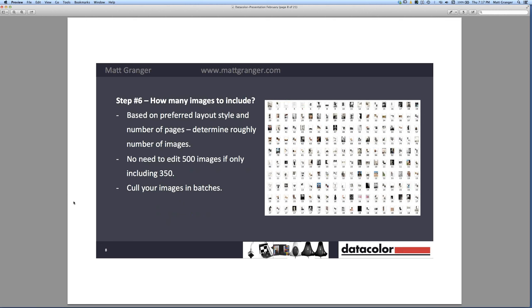Step six: how many images should you actually include? Now that you've got your specs organized and say you've decided on a 200-page book, are they all going to be full-page images, or are you putting several images on a single page? That'll give you an idea of how many images to include. For me, I felt I could fit around 300 to 350 images in Private Bodies. There's no need to do specific editing and retouching on 500 shots if only 350 are going to be in it — that's days of extra time that could be better used.